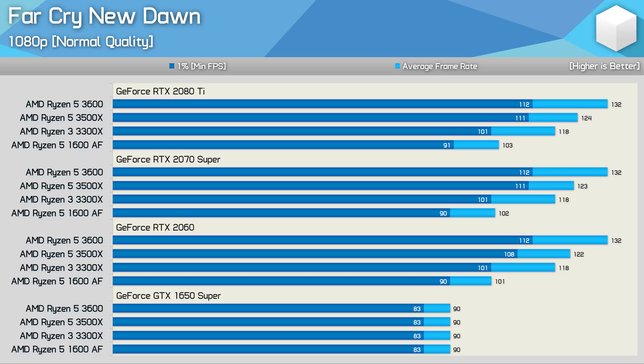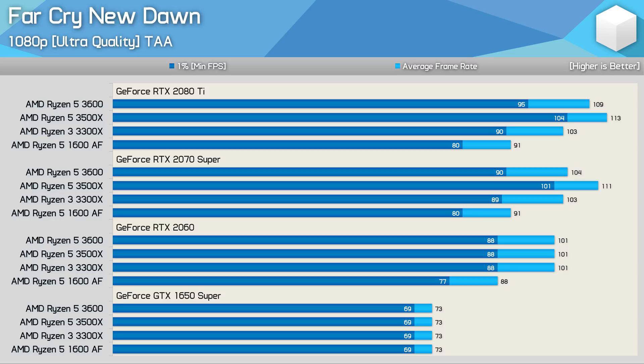Focusing on the RTX 2080 Ti results, we see that the 3300X is up to 9% slower than the 3500X, and 11% slower than the 3600, though it is up to 15% faster than the 1600 AF. If we increase the quality preset to Ultra, the game becomes not just more demanding on the GPU, but also the CPU, and here we see that disabling SMT is advantageous, as the 3500X delivered quite a substantial performance uplift over the Ryzen 5 3600. The 3300X is now not that much slower than the 3600 in terms of performance.